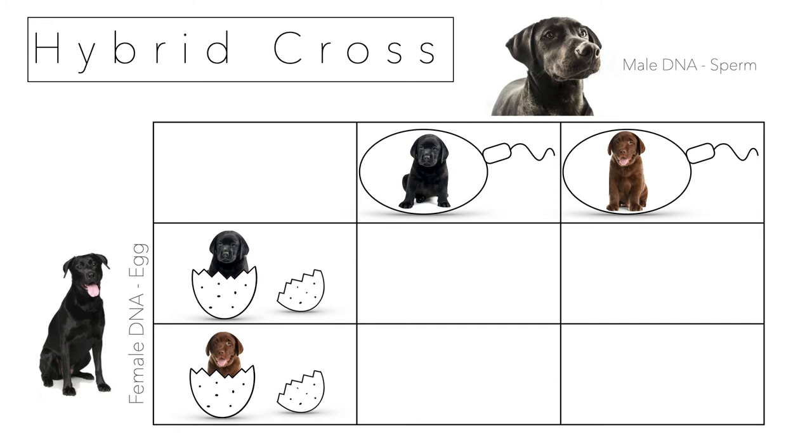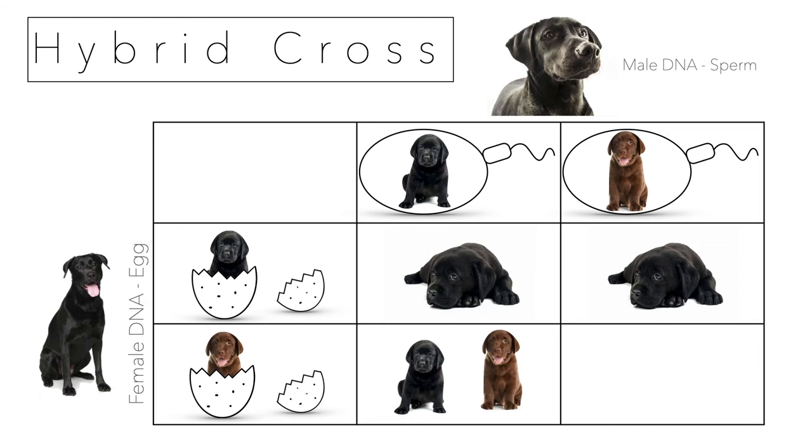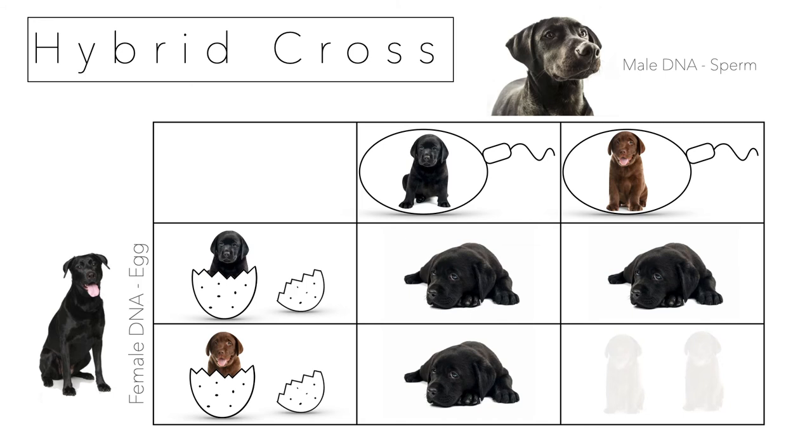Now I'm going to take two of these hybrid puppies and cross them. A hybrid can make a black sperm or a brown sperm, and the hybrid female can make a black egg or a brown egg. Black sperm with black egg: black puppy. Brown sperm with black egg: black is dominant, so black puppy. Black sperm with brown egg: black puppy. But brown sperm with a brown egg gives you a brown puppy. Two black hybrid parents made a brown puppy — that's interesting.